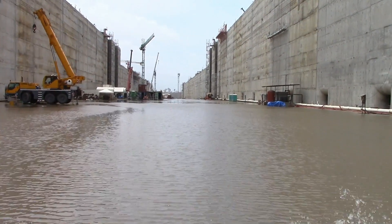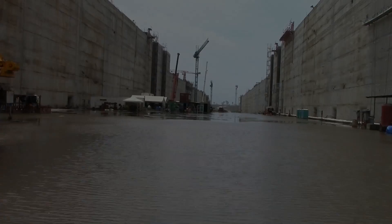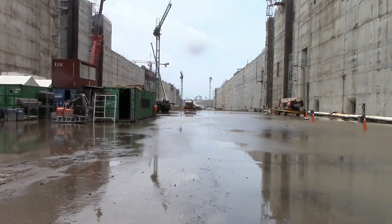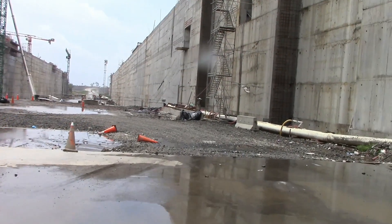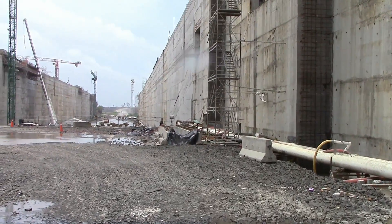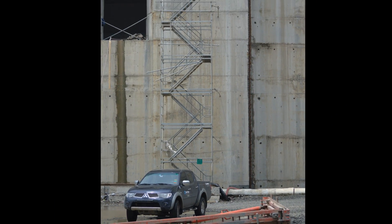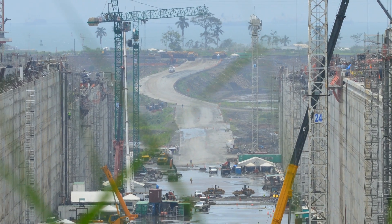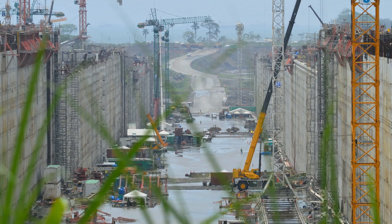As of the date of my visit, more than 5 million cubic meters of low slump concrete has been placed. The third set of locks is scheduled to open in January 2016.